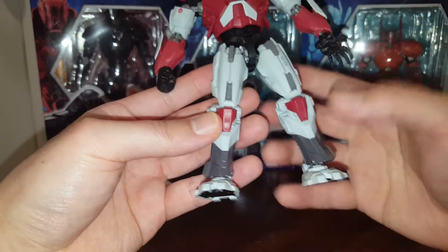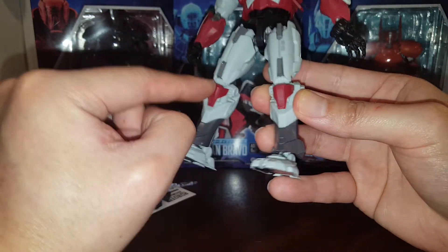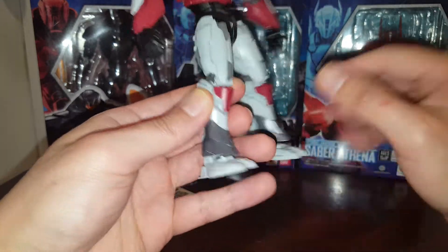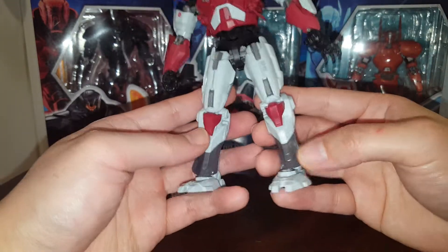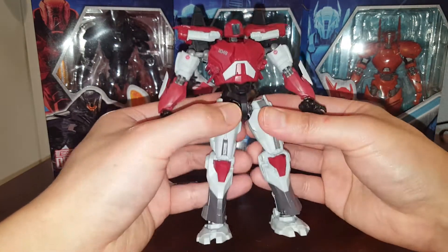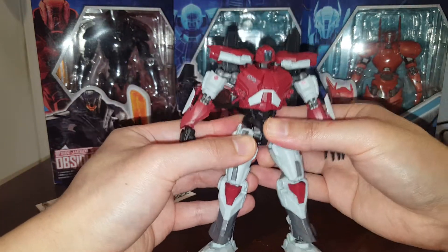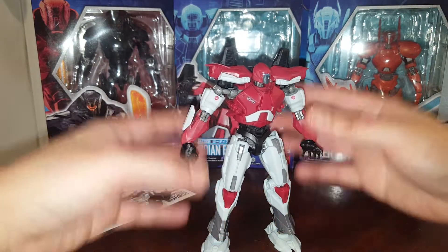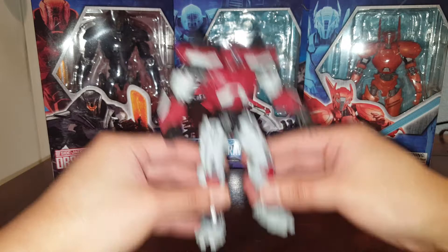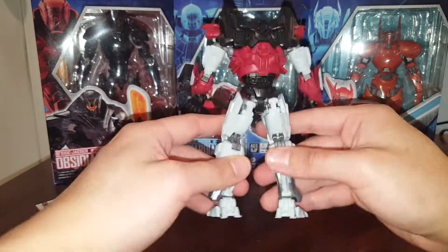Overall I think it's pretty good. Some of these are separate pieces — they're just painted and then attached to the legs. The bottom of the calves are paint application. They do cut some corners with this line because they want to sell these at a reasonable price for the North American audience, but still maintain the Robot Tamashii quality.